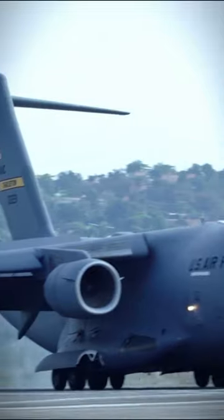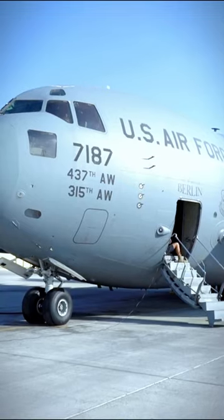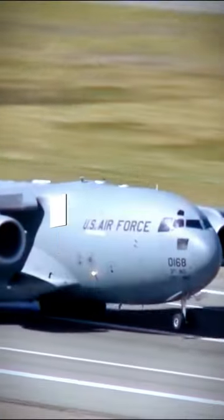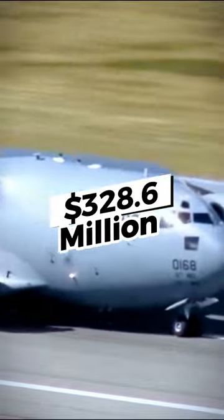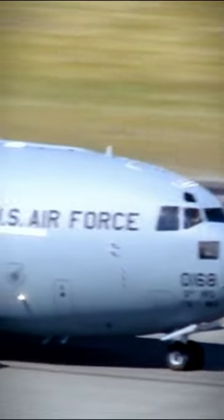Owning such a complex machine comes at a significant cost. According to recent reports, the price of a new C-17 Globemaster III is around $328.6 million dollars. This is the cost for the aircraft itself and does not include the cost of training, maintenance, or upgrades over the lifetime of the aircraft.